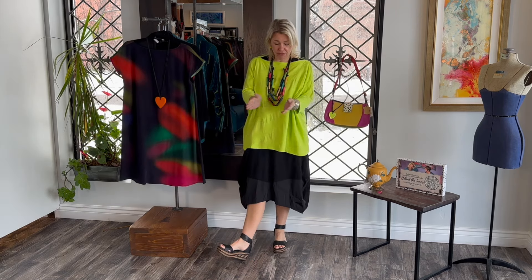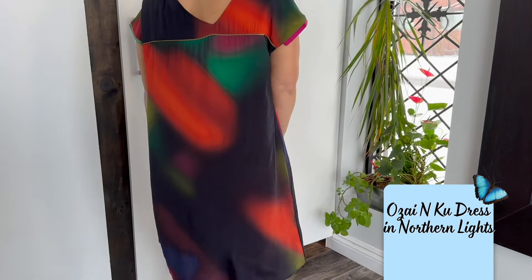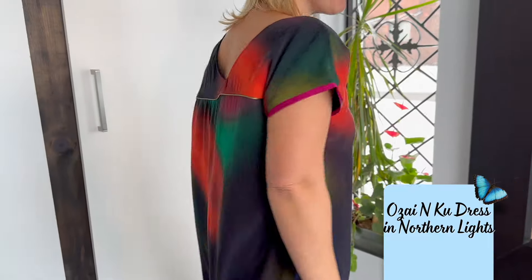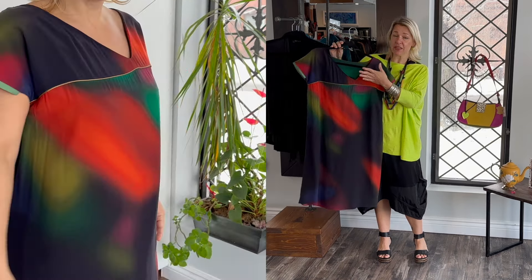So there you go ladies — a few different style tips on how to style up this beautiful dress. Also in the collection we just dropped yesterday there's this beautiful dress. It's absolutely gorgeous — it's got this satin pipe detail in the back and an offset V-neck. Beautiful in the back, but you can also reverse it and wear it in the front.